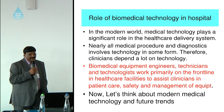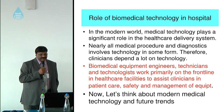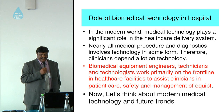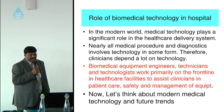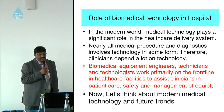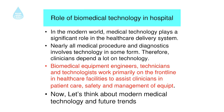The role of biomedical technology in the hospital. In the modern world, medical technology is playing a significant role in patient care and delivery systems. Any old medical procedure you think of involves technology of some form. Therefore, clinicians depend a lot on technology today. The biomedical equipment engineers, technicians, and technologists primarily work on the front line of healthcare facilities, assisting clinicians in patient care, safety, and management of equipment.